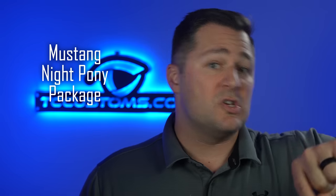The Mustang Night Pony package is also available on the GT — just like on the EcoBoost, it blacks out basically everything, plus slightly different wheels and tires since it is a GT after all.